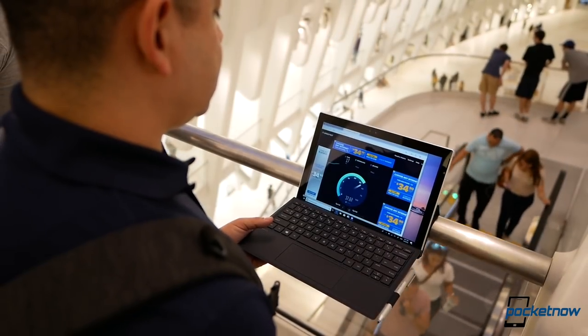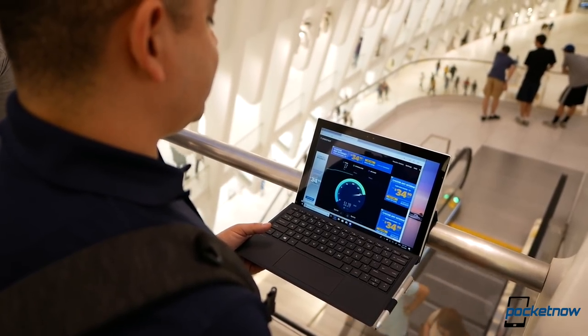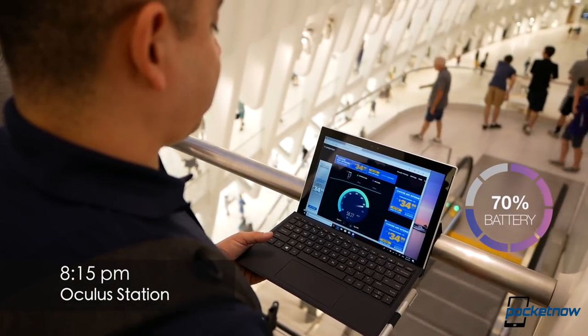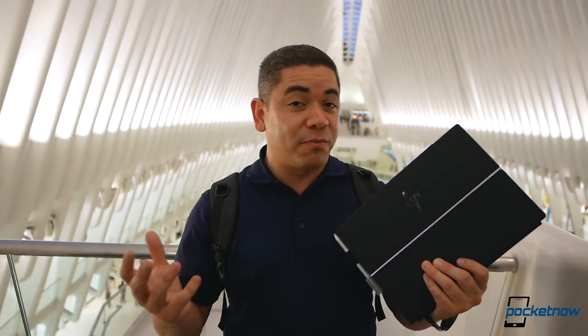We are downtown at the Oculus station, one of my favorite spots. Data speeds here are impressive on Sprint's LTE network — we've got 60 megabits down. Upload speeds aren't necessarily great, but that's understandable in this area. Most importantly, still 70% battery life. It doesn't matter where I've taken it in New York, it's performed great.